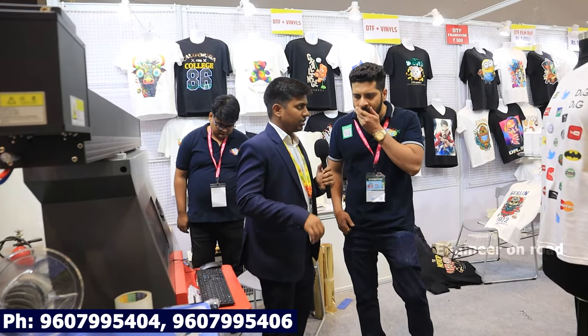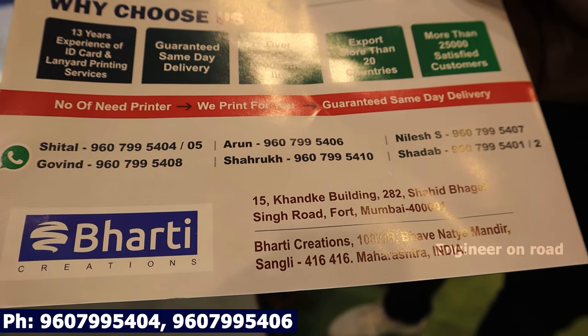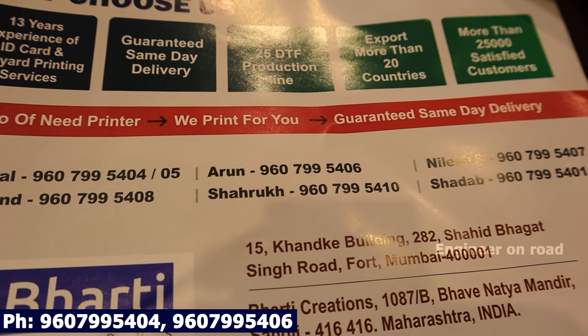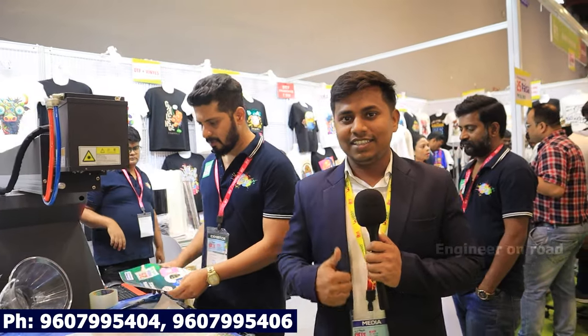How can you contact us? Our website is bharatiprint.com. We will give you the details. Thank you so much. Contact details and number — I will put them on the screen. If you like this video, please do like it and comment. We'll see you in the next videos. Until then, bye-bye.